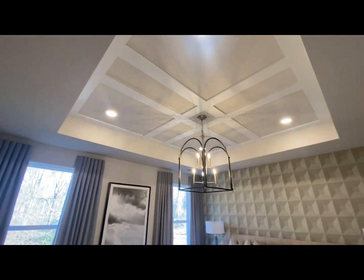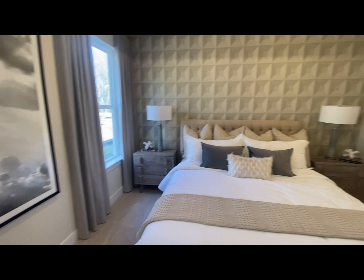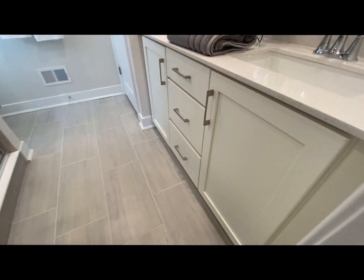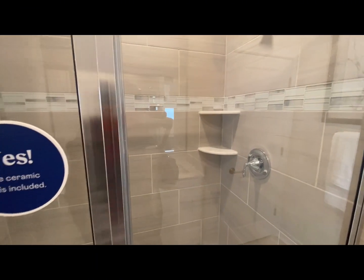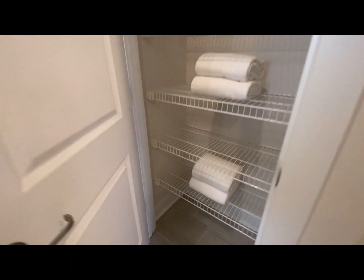Look at the ceiling — nice little back area. Here's the ceramic tiles included. Just look at this, this is beautiful. And the linen closet right here.